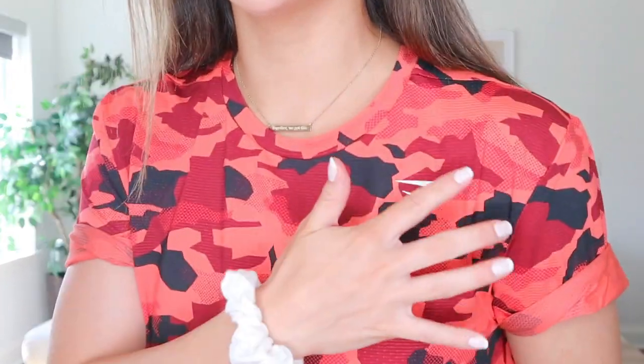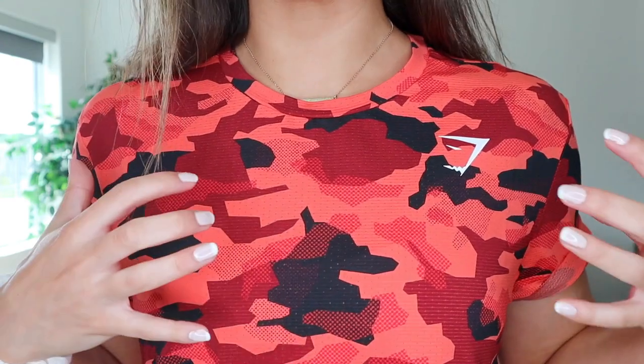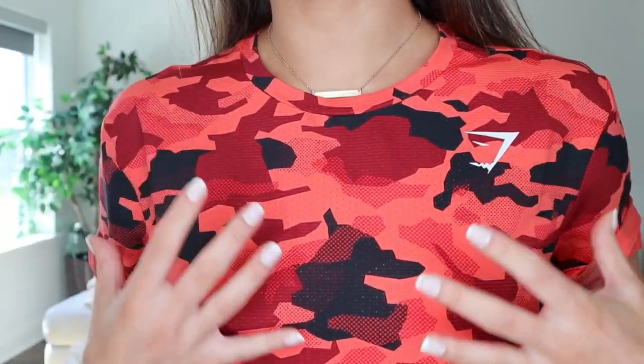If you look up close at the red camo, it's got a really nice faded light red, darker deeper reds, even a burgundy plum color, and also black right in here. So if you were to wear just staple black leggings or black jeans, this would just flow beautifully.